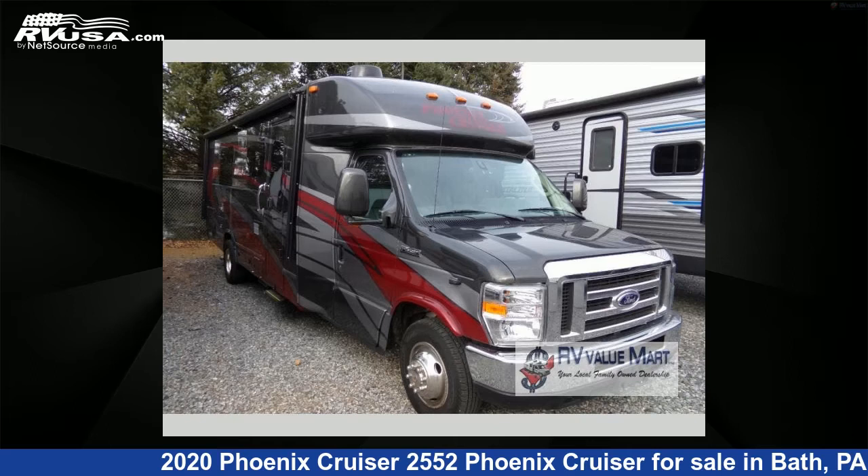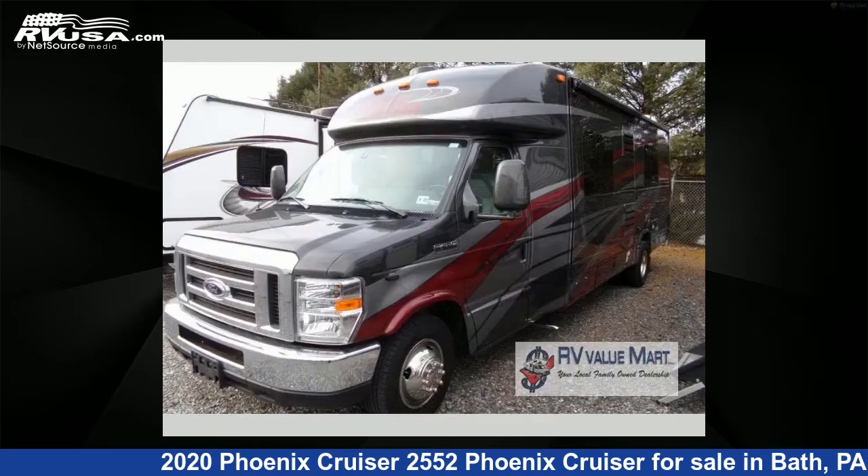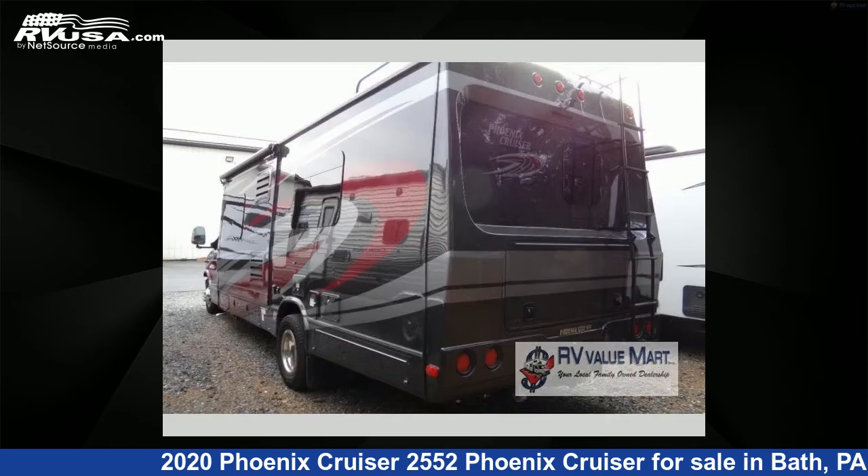This 2020 Phoenix Cruiser 2552 is a Class B RV located in Bath, Pennsylvania, 18014, and is offered for sale by RV Value Mart. This used Phoenix Cruiser features Sleeps 4.